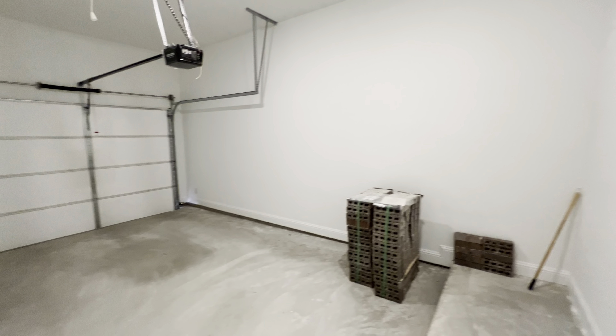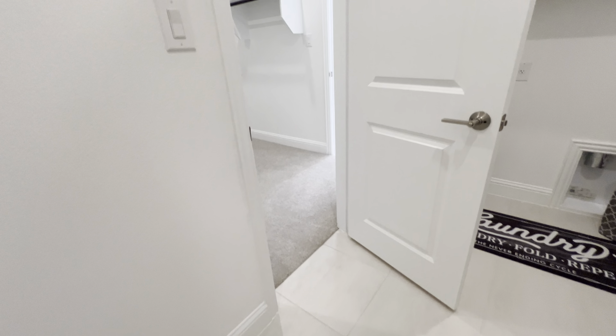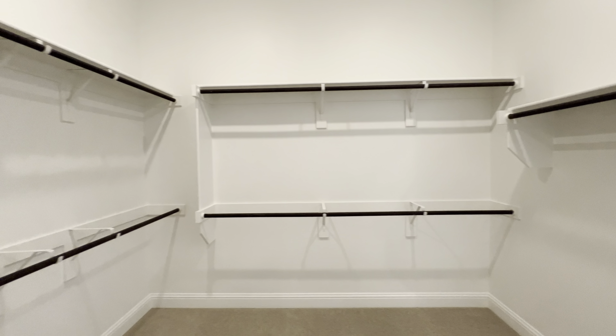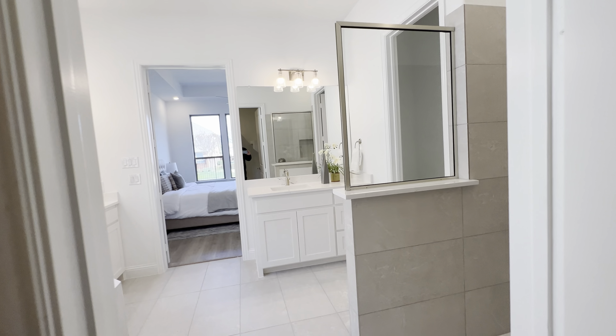Here's the third car garage. Now we're going into the master closet from the laundry room, into the master bathroom.